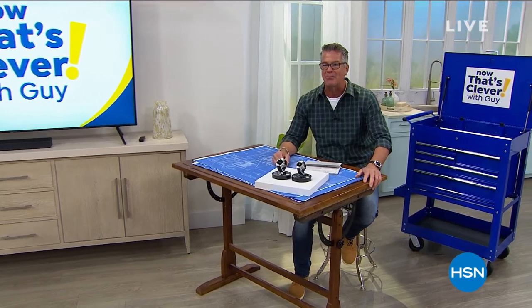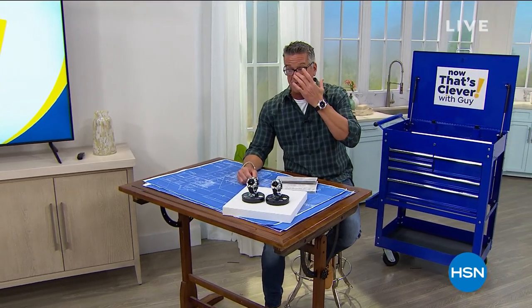Hey everybody, welcome back. I've been to the Now That's Clevver Central right here — I'm back at my little drafting table hanging out. We got another great hour. You're going to get a chance to pick up a Bose music system in just a bit. I've had my Bose for 13 years. It's one of the best purchases I've ever made, and I absolutely love it. We've got it at the best price anywhere.